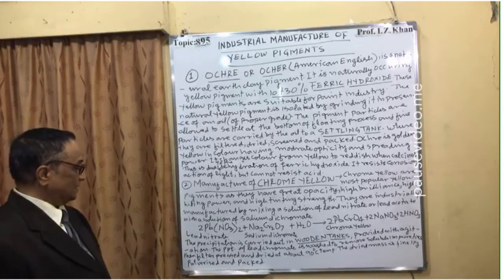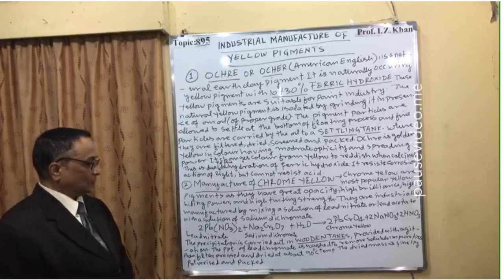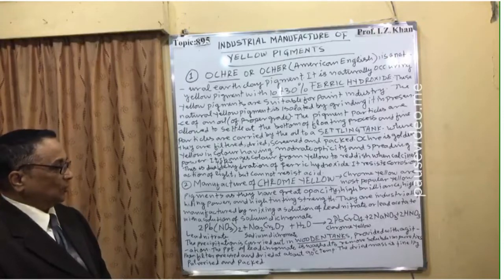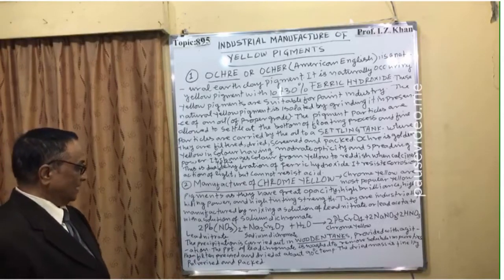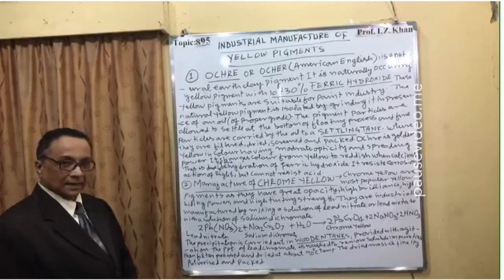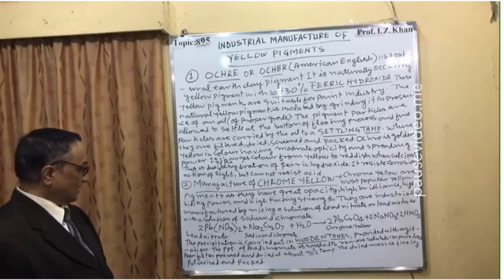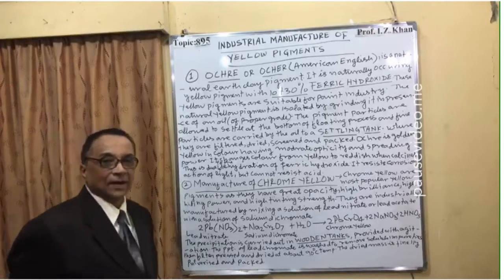The precipitation is carried out in wooden tanks provided with agitation. The precipitate of lead chromate is washed to remove soluble impurities, then filter pressed and dried at about 90 degrees centigrade, pulverized, and finally packed.